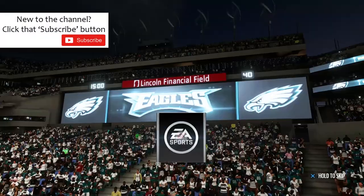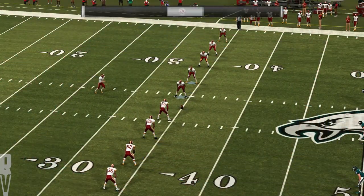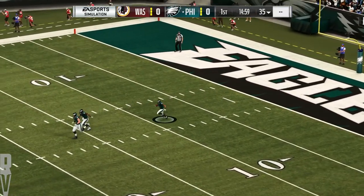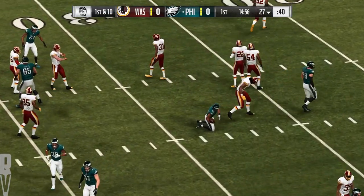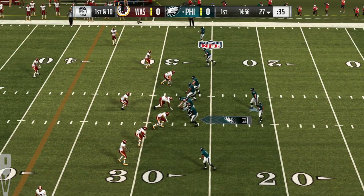It's the NFL on EA Sports as you take a look at Lincoln Financial Field in Philadelphia. Just a short time ago, these Philly fans in full roar as both teams made their way out of the tunnel. Pyrotechnics ablaze. They're set to go as their Eagles will match up, and he'll take this across the 25, a couple extra yards up to the 27-yard line with the Washington Redskins.